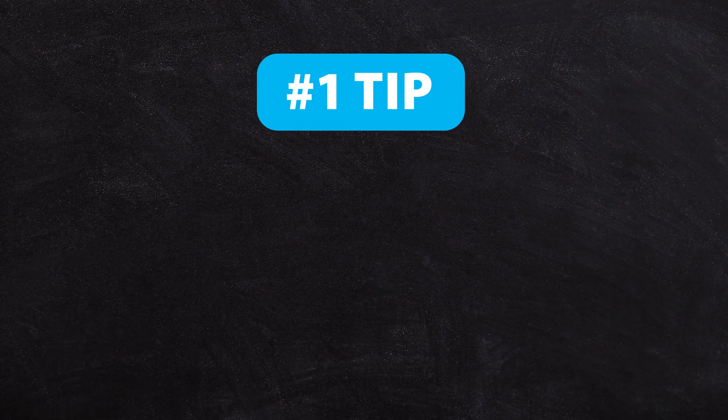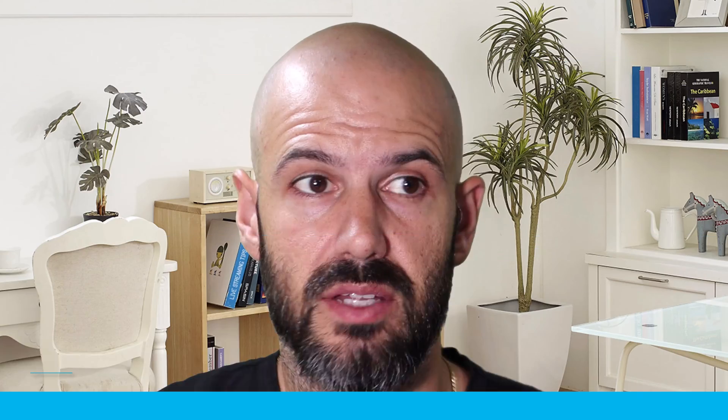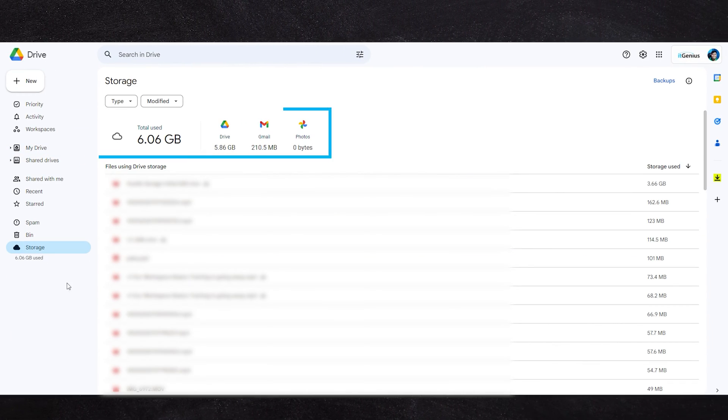My first tip is to basically stick to the rules. Check your data management regularly — you can log into your Google Drive and see where the large files are stored. If you open My Drive at drive.google.com, click on the storage button and it will show you exactly which files are taking up the most space. If these are files you don't need anymore, you may choose to delete or remove them.